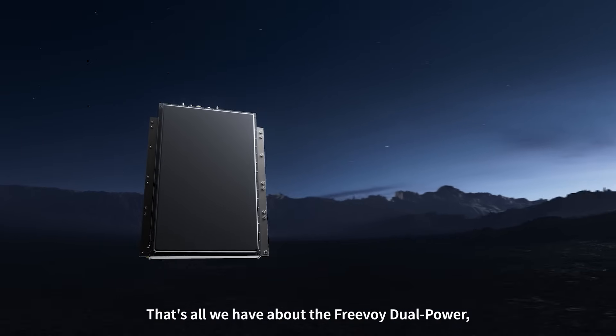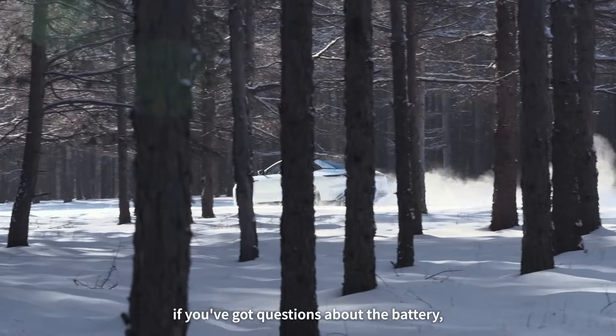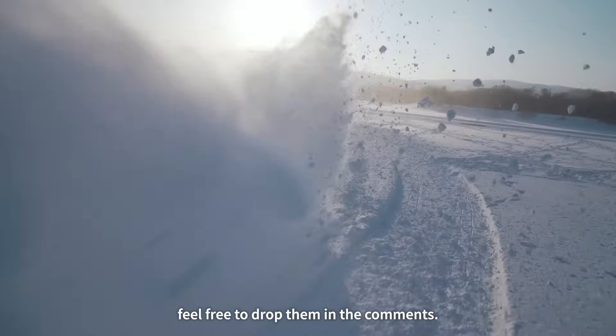That's all we have about the Freevoi dual power. If you've got questions about the battery, feel free to drop them in the comments.